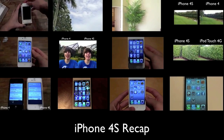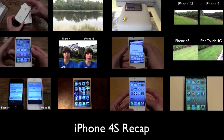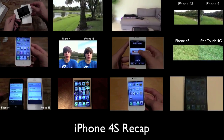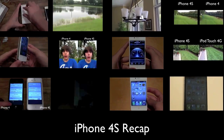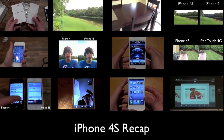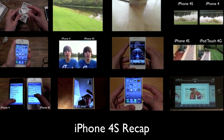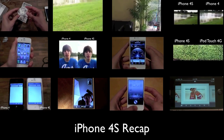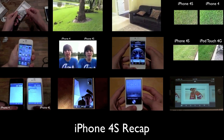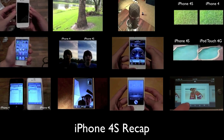Hey, what's up guys, Adam here and welcome to my interactive iPhone 4s recap video. I posted a total of 12 videos in two days covering the iPhone 4s, so there's a very high chance you probably missed multiple videos or at least one. On screen right now I'm going to put all of the video thumbnails for all 12 videos — you guys can go ahead and click on one, you'll be brought to that video, and if you want to get back here to choose a new video, click on the big red 'go back' annotation that'll be on each one of the 12 videos.